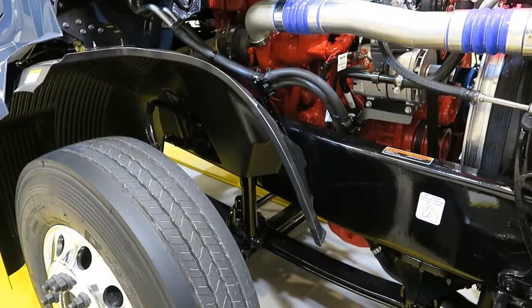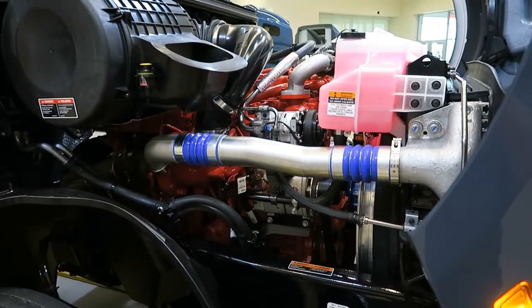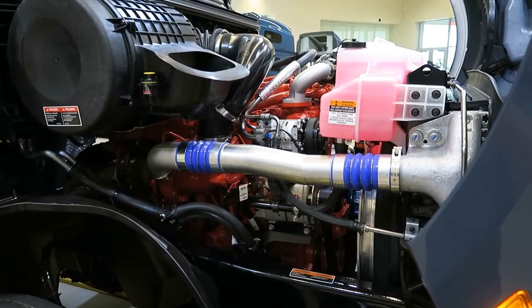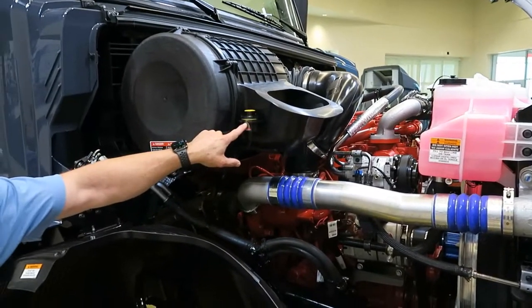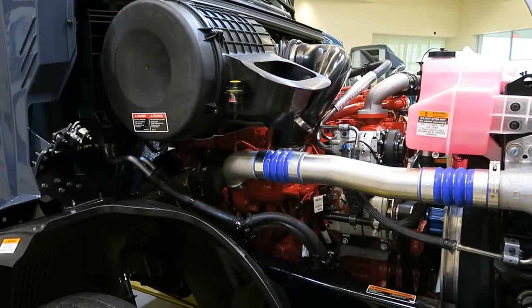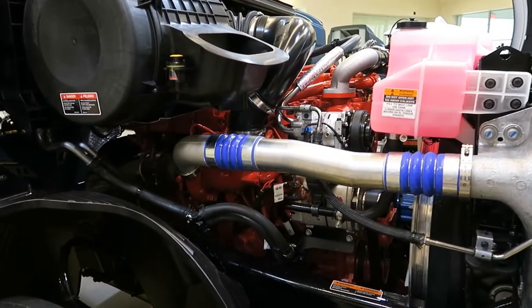The truck is powered by the Cummins Natural Gas ISX 12N engine at 400 horsepower and 1,450 foot-pounds of torque. The truck is equipped with a single-stage air cleaner and a restriction indicator gauge mounted on the side. The main chassis wiring harness is heavy duty with a braided covering to resist abrasion and extend life.